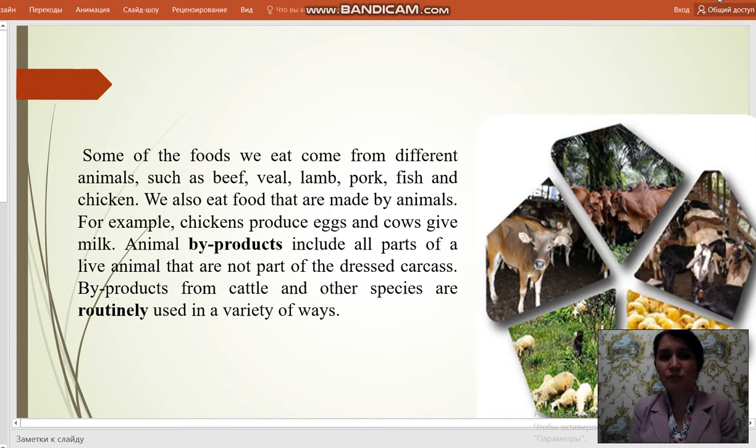We also eat food that is made by animals. For example, chickens produce eggs and cows give milk. Animal by-products include all parts of a live animal that are not part of the dressed carcass. By-products from cattle and other species are routinely used in a variety of ways.